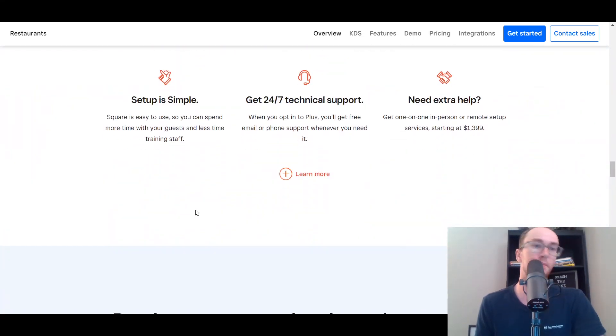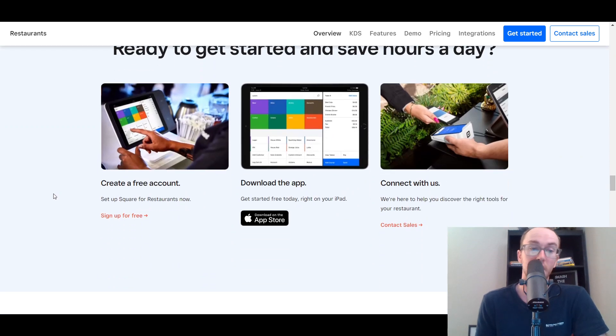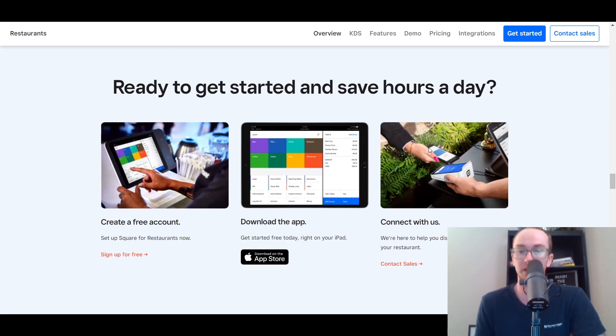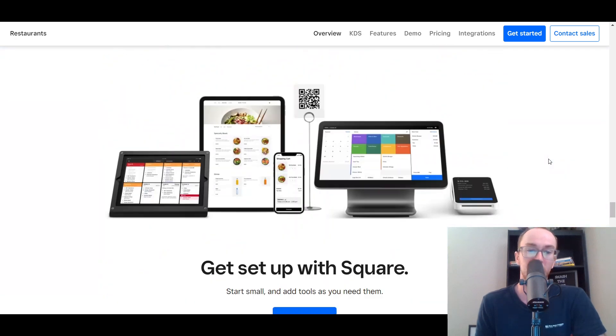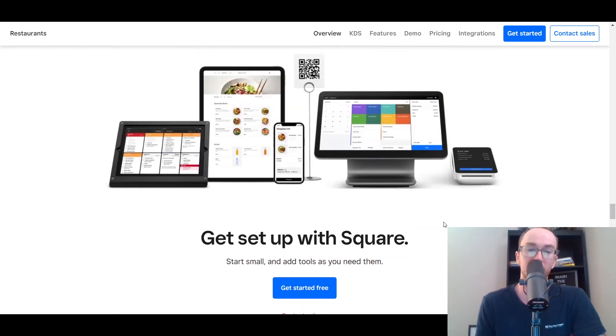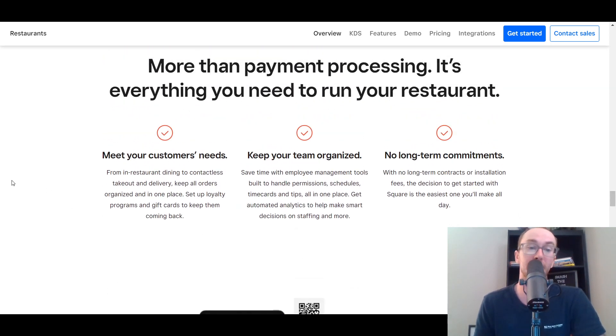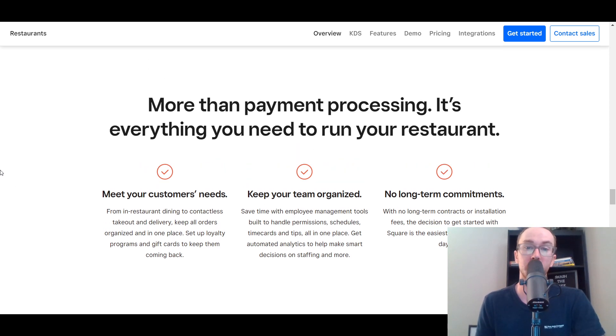Square is another great platform for point-of-sale and more specifically restaurant point-of-sale. They have a free account that you can set up, and you just download their app and connect with them. For your restaurant, front of house and back of house as well, they have overall good restaurant setup when it comes to managing staff, doing takeout, delivery, and organizing all your orders. They also don't have any long-term contracts or installation fees, which is why Square is towards the top of this list as well as Toast.